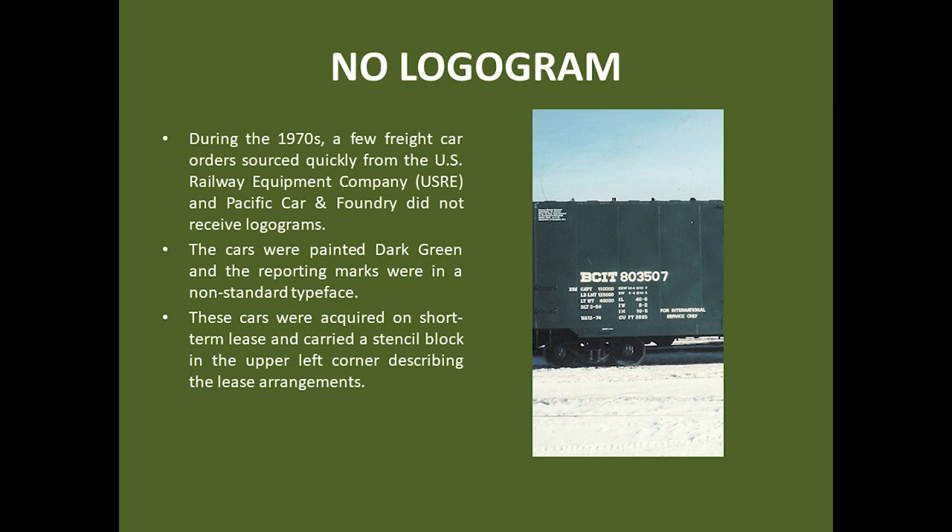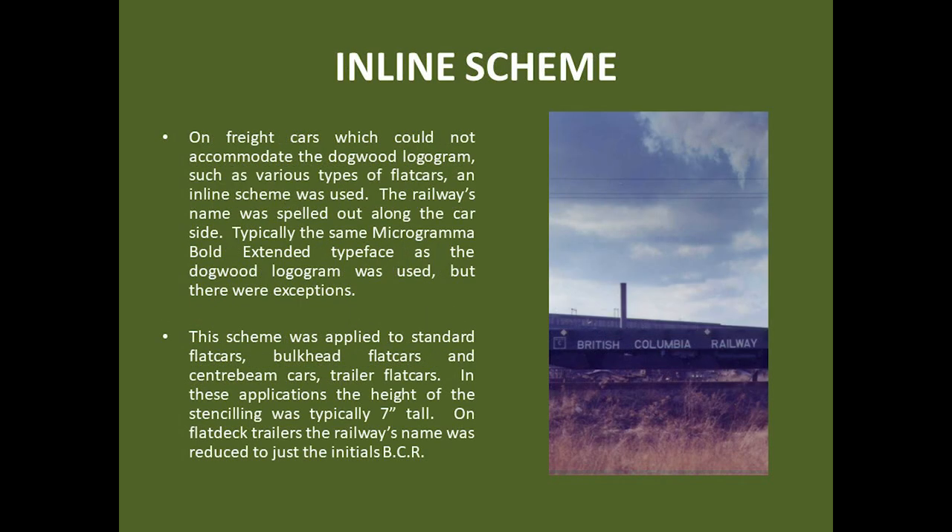Several orders of freight cars sourced quickly on lease during the 1970s did not receive logograms. These cars were painted dark green, and they received a stencil block in the upper left corner describing the lease arrangements. For freight cars which could not accommodate a dogwood logogram, such as various types of flat cars, an inline scheme was used. The railway's name was spelled out along the car side, often in the same microgramma bold extended typeface as in the logogram.